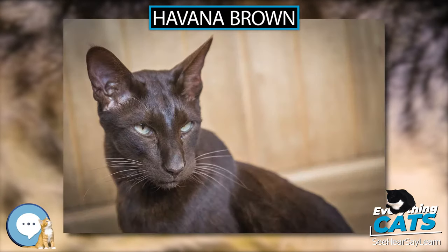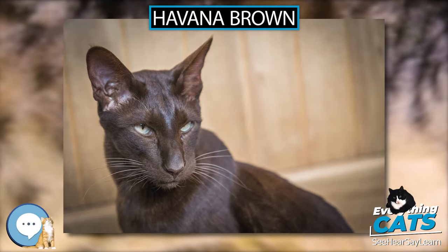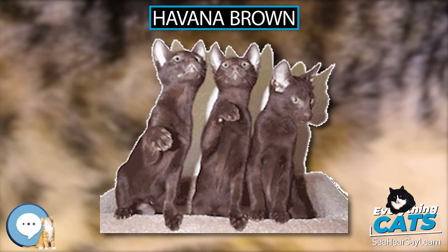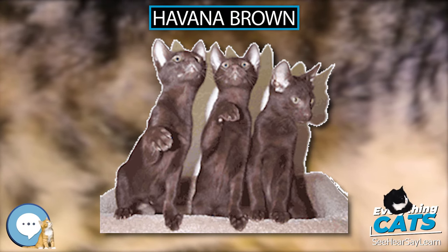These breeders, by selectively breeding a Siamese cat which carried the chocolate gene to a black cat that also carried the chocolate gene, were able to produce chestnut, chocolate-colored kittens. The breed continued to develop in the UK and became known as the Chestnut Brown Oriental and retained the Siamese conformation.